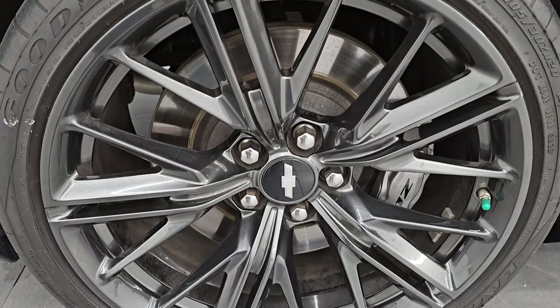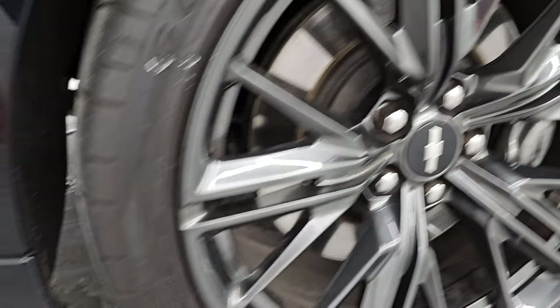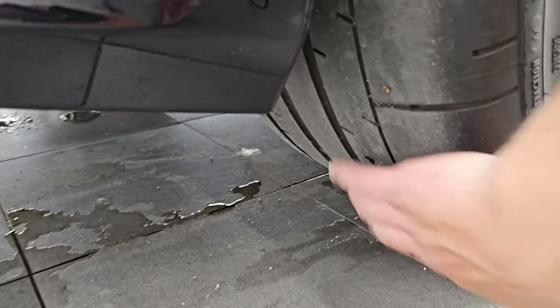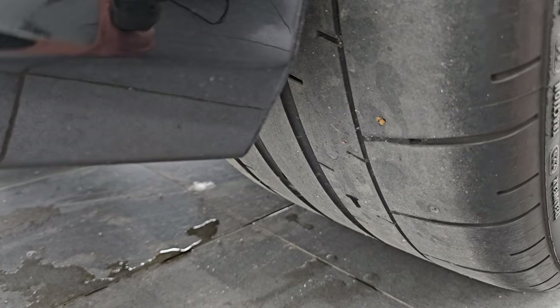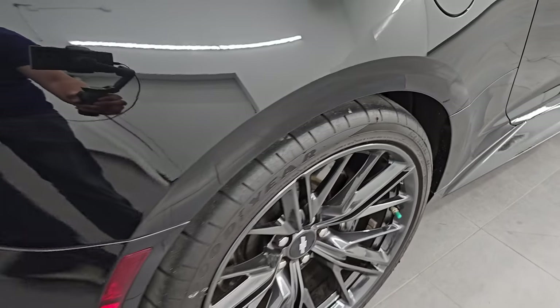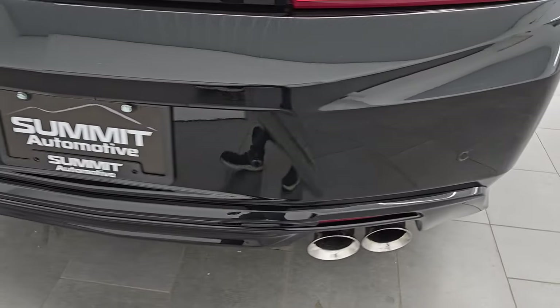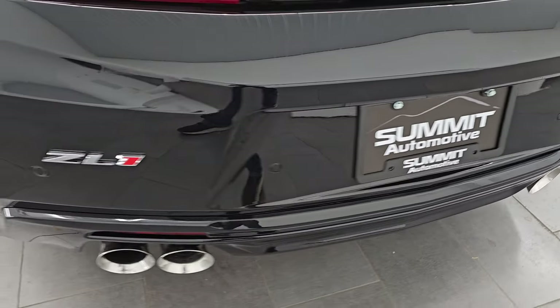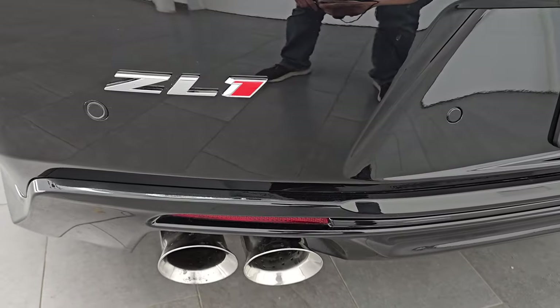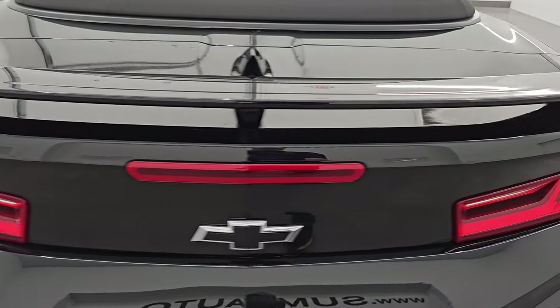The back wheel is in excellent shape as well — no scuffs or scrapes. It has 305-30ZR20 tires in the back, slightly wider, with about as much tread as the front tires. You get the capless fuel fill, which is a really nice feature — never get gas on your hands again. Coming around to the back of the vehicle, you get the quad-tipped dual rear exhaust, backup parking sensors, the ZL1 badge, LED tail lamps, and the deck lid spoiler.